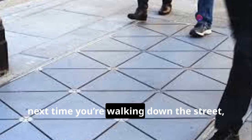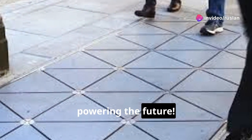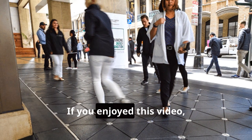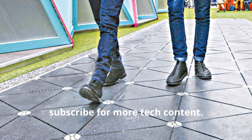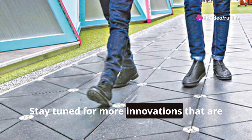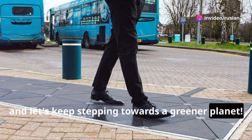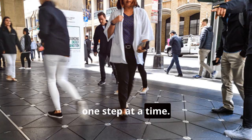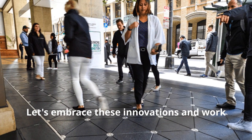So, next time you're walking down the street, remember that your steps could be powering the future. Every step you take could be a step towards a more sustainable world. If you enjoyed this video, make sure to hit that like button and subscribe for more tech content. Stay tuned for more innovations that are changing the world. Thanks for watching, and let's keep stepping towards a greener planet. Together, we can make a difference, one step at a time. Remember, every small action counts. Let's embrace these innovations and work towards a sustainable future for all.